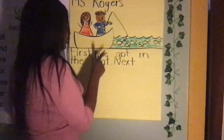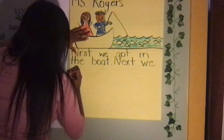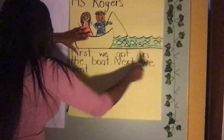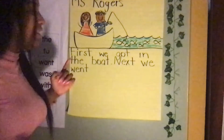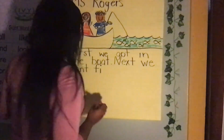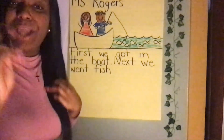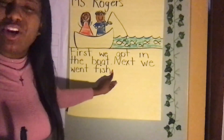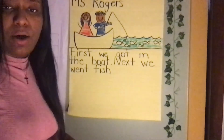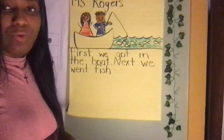Next we went fishing. So let's write 'next we went fishing.' Space. Fishing — F-I-S-H. Scholars, we have a word family here — the '-ing' ending. How do I spell ing? I think it's I-N-G, right? So let's write it. Exclamation point, because I'm excited about that!